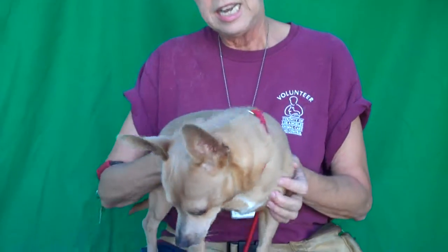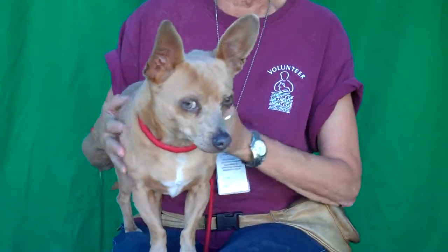He really is a happy dog. He shows signs of being housebroken. I love his eyes — look at those eyes, they're beautiful. He's a really really good boy, very friendly. He's going to be another plug and play.